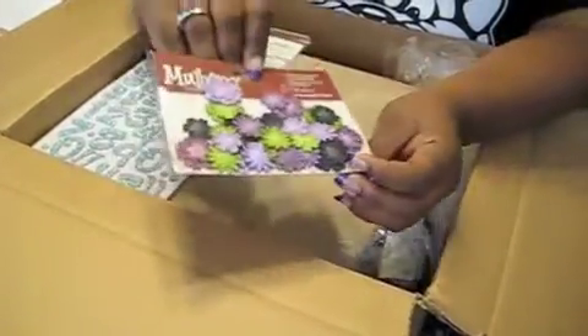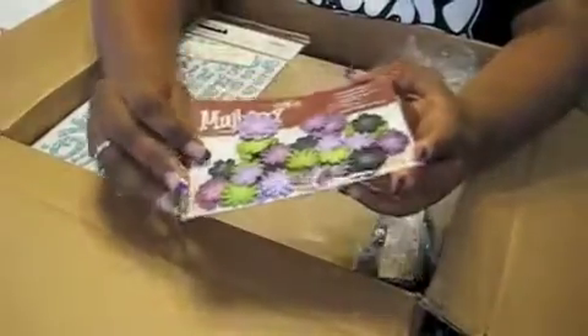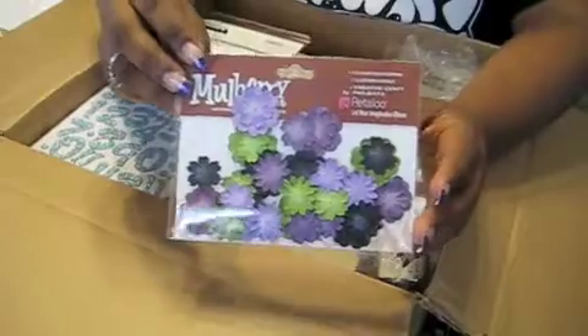I got some more flowers — Mulberry Street — and purple is my very favorite color so when I saw these I had to have them. And there's some green and black in there too.